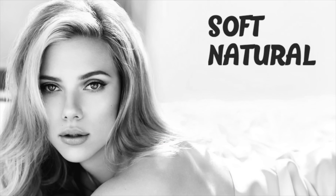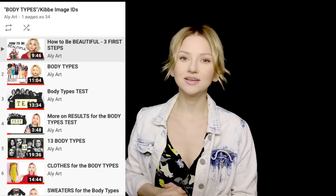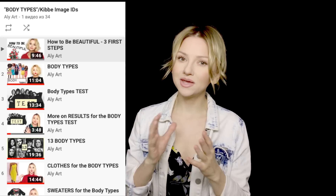Hi guys! Today we're going to be doing makeup for soft natural type women. If that doesn't make sense to you, you probably didn't check my body type series — I'm going to leave the link down below. Before I show you all that makeup on myself, let's remember how soft natural women normally look.